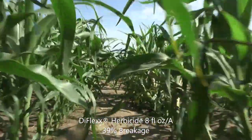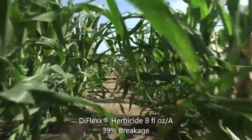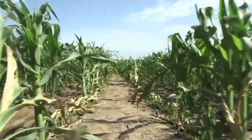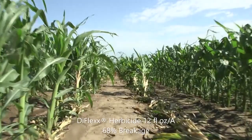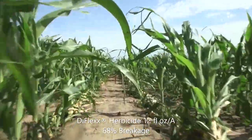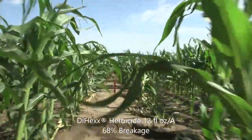The first treatment is Diflex, applied at 8 fluid ounces per acre, resulting in 39% breakage. The second treatment is Diflex, applied at 12 fluid ounces per acre, resulting in 68% breakage.